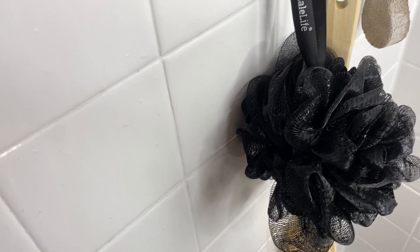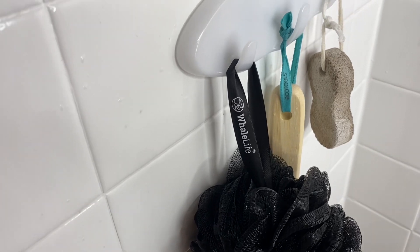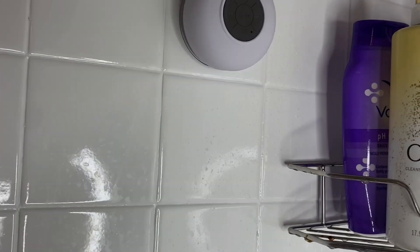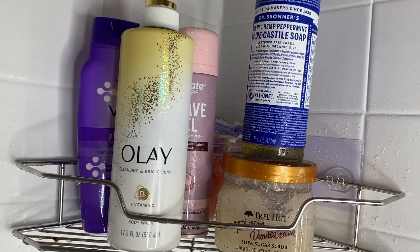Hey homegirls, it's Rhi back with another video. Today's video goes over my current summer shower routine that is likely to change sometime soon because I absolutely love skincare products and I always love to invest in new ones. So let's go ahead and get into the video.